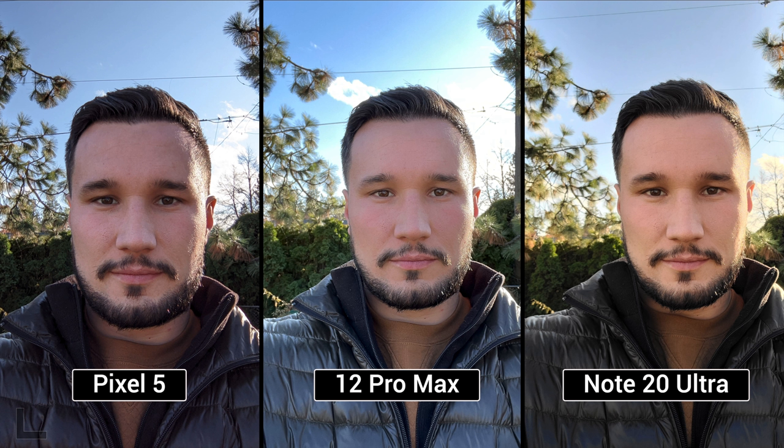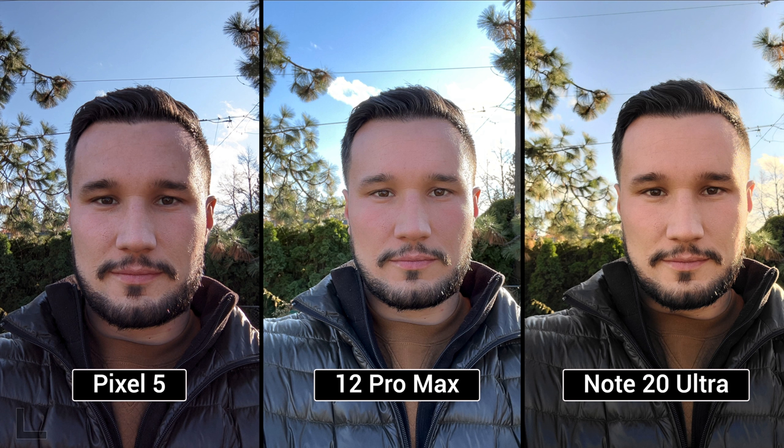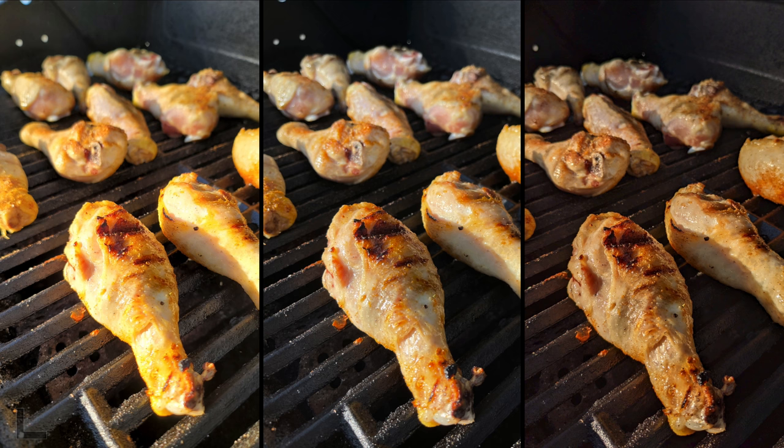Our first selfie, and it's backlit. Going with the right — most detail in the hair, beard, everything, even though the skin looks a little warm. The other voter goes with the left, finding the cooler white balance correct. The Note 20 Ultra selfie looks amazing. The iPhone still hasn't fixed selfies blowing out the background.